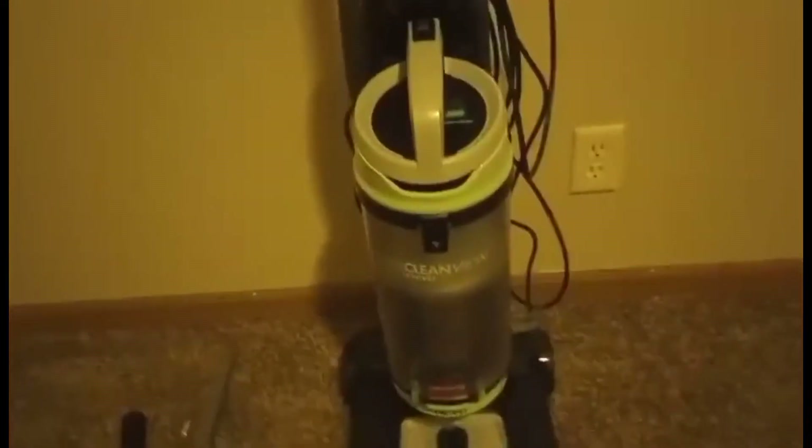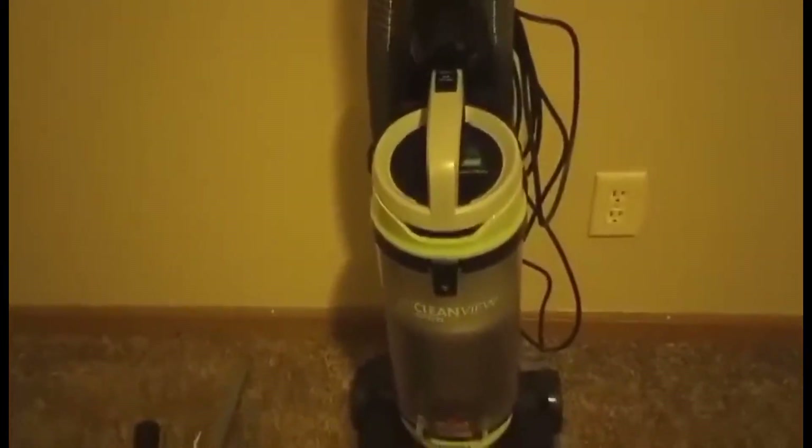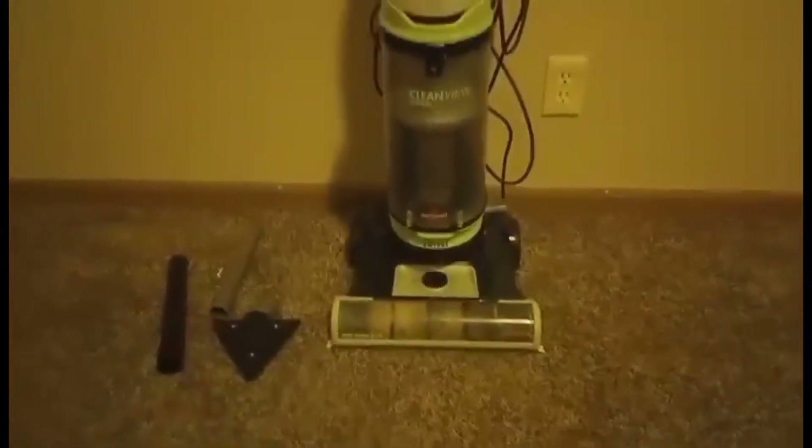I like that it's bagless so it's very easy to open, clean, and empty out. Just very simple, very straightforward. Does a great job on multiple different types of surfaces. And it comes with some good attachments too, which is great.